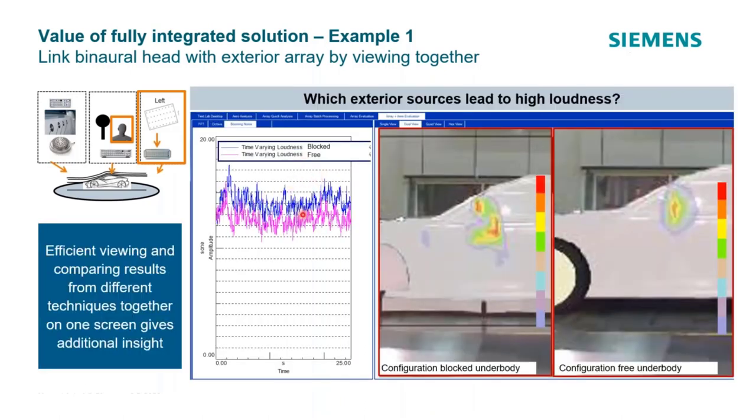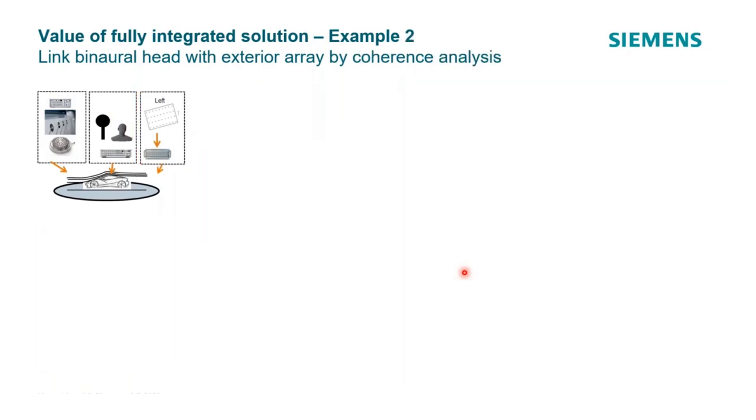For example, using an array and a binaural head together: from the head you can calculate time-varying loudness — say 25 seconds of loudness — comparing a vehicle with a blocked underbody versus the standard underbody. As soon as the first run is done and the second run follows, you can see those results overlaid comparatively. Similarly, looking at array results, you can see how the noise source changes from blocked to non-blocked underbody at 0, 10, and 20 degrees yaw.